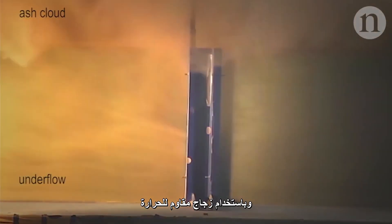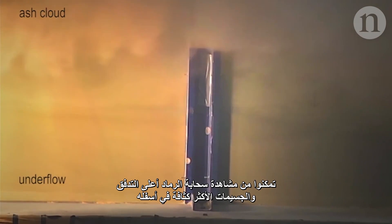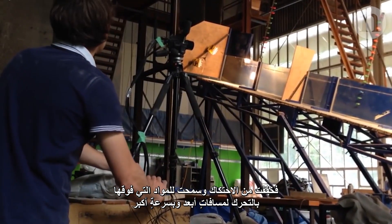Through heatproof glass, they were able to see the ash cloud on top and the denser particles underneath. But surprisingly, at the very bottom, they found that a thin layer of gas had formed. This layer was acting like a lubricant, decreasing the friction and allowing the material above to move further and faster.